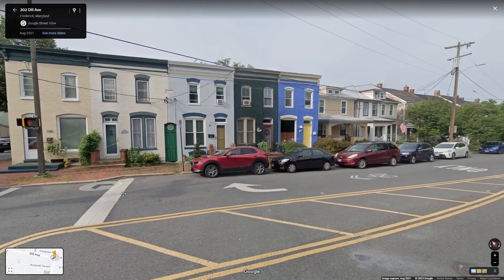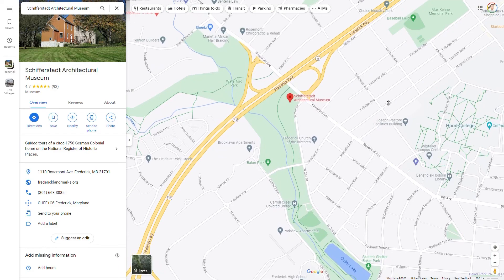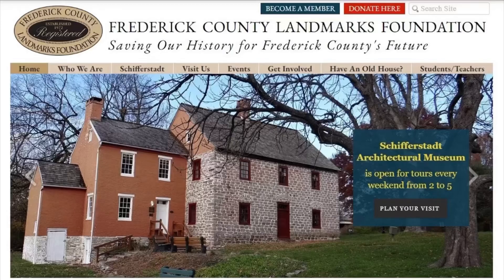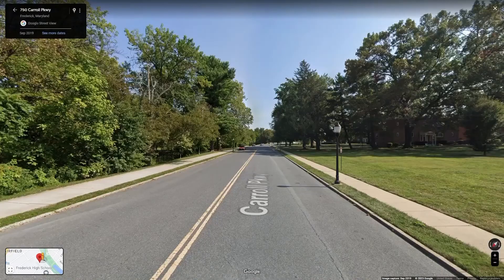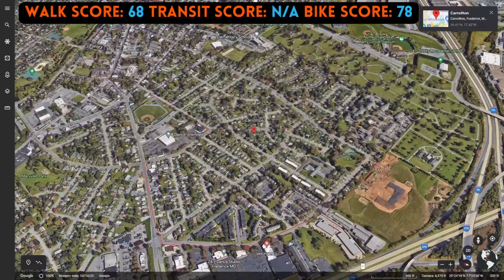Baker Park is home to many historic homes and buildings, including Victorian-style houses and early 20th-century bungalows. Located at the very west end of Baker Park is the Schifferstad Architectural Museum, built in 1758 and recognized as one of the oldest and finest examples of German colonial architecture in the U.S. Baker Park is almost all residential. I found a great two-bedroom to rent in the Parkview Apartments for only $1,750 — split that two ways and you've got a heck of a deal.